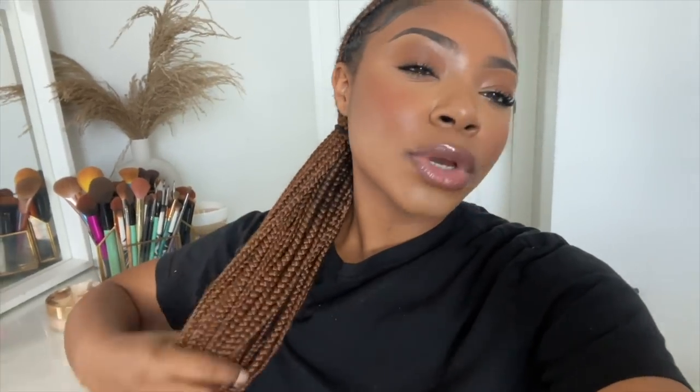Thank you so much Tula Skincare for sponsoring this portion of the video. I just finished doing my makeup. I need to get my hair done — I've been feeling so tired lately. I've been trying so many different skincare products so I'm grateful for Tula for sponsoring. I'm going to Walmart — I did a big order and I want to go ahead and pick up my stuff. I thought it was going to be a delivery order.